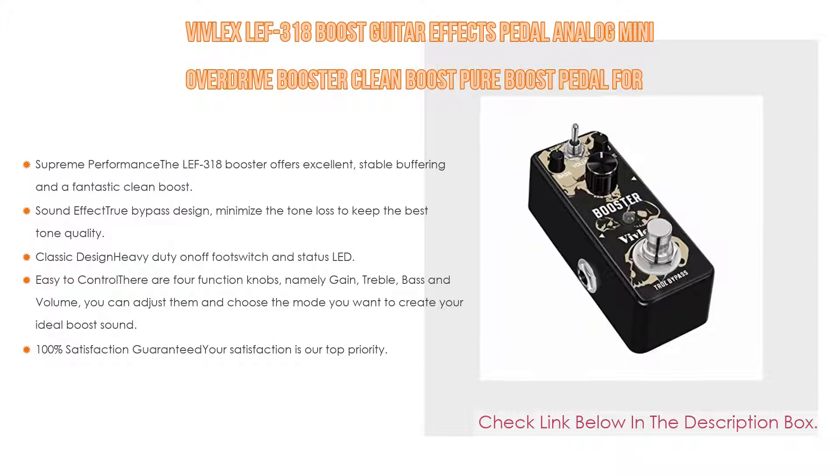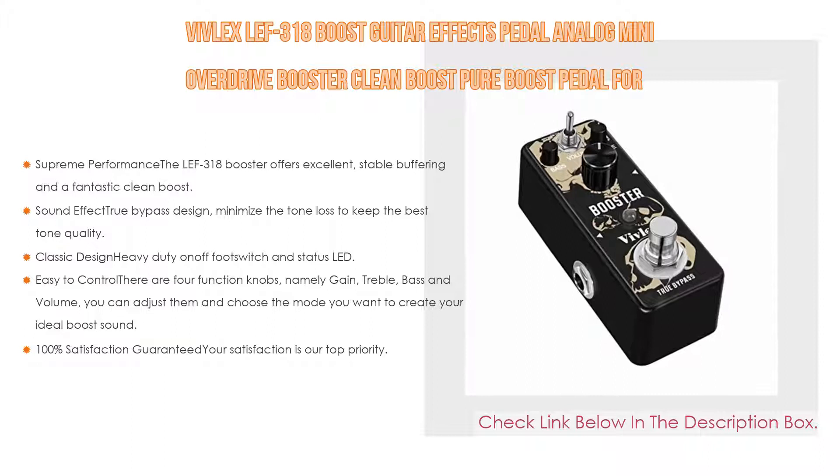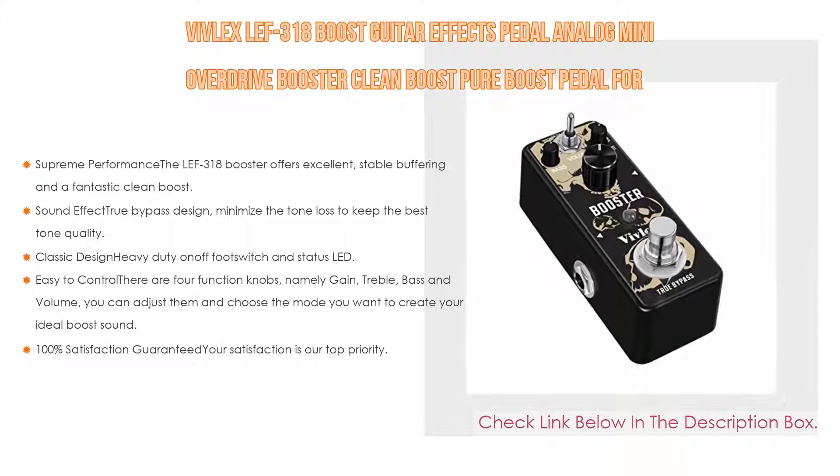The mid and high range tones are boosted effectively to make a strong and broader dynamic voice. The true bypass design minimizes tone loss to keep the best tone quality. With its analog circuitry and tone enhancement, the LBT-318 booster is beyond price — drive the booster into your favorite overdrive to let it raise the sonic mayhem. It features a classic design with a heavy-duty on/off foot switch, status LED, and a strong, rugged die-cast chassis.